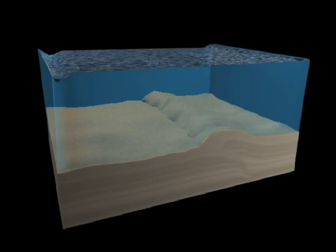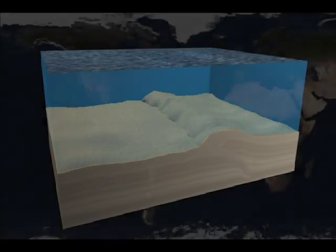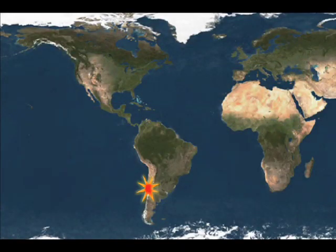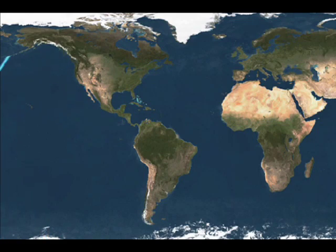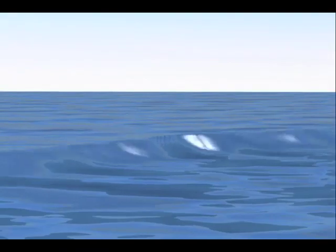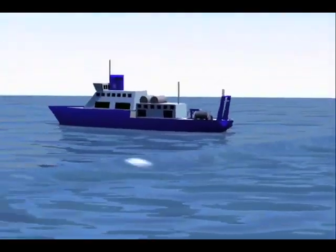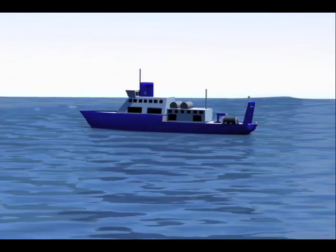These waves may extend far from their deep sea source, spreading from one side of an ocean basin to another. Tsunami waves move in big flat waves across the open ocean, similar to the ripples you see when you throw a pebble into a pond. In the deep ocean, tsunami waves are barely noticeable on the sea surface and often will cause only a small, slow rising and falling of waves.